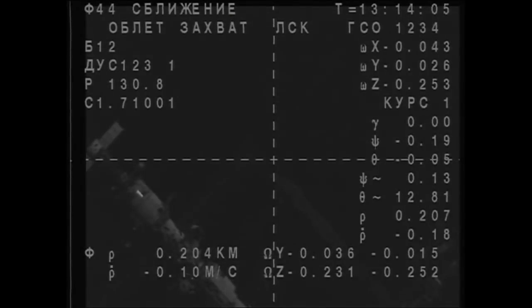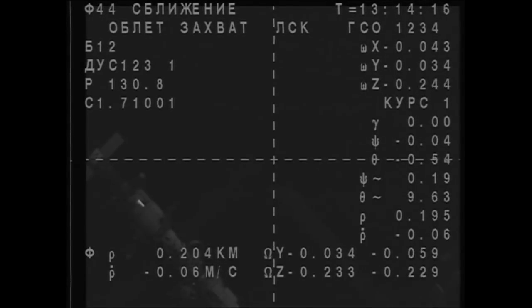If necessary, the crews on board the International Space Station are monitoring and ready to jump in with the manual docking system if necessary. Although, based on what we see visually, we are getting close to the end of the fly around.